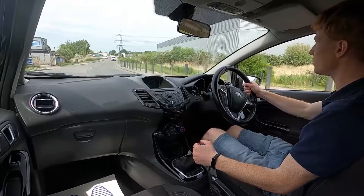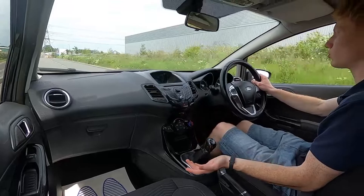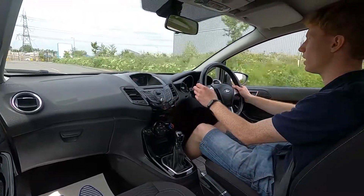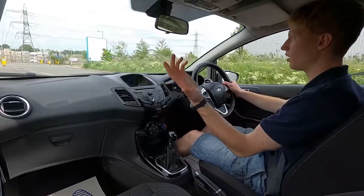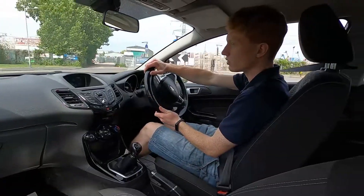Under the bonnet is a 1.25 litre petrol engine with 80 brake horsepower and a 5 speed manual transmission with precise gear changes. It pulls away without an issue, the brakes feel firm and the steering is nice and light — super easy to park, absolutely no issues at all.